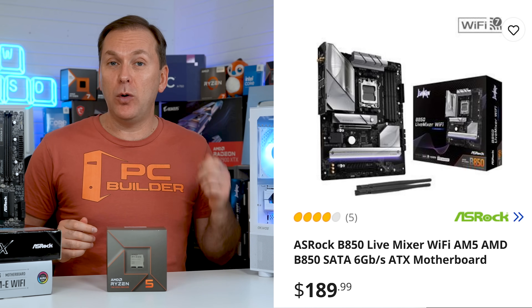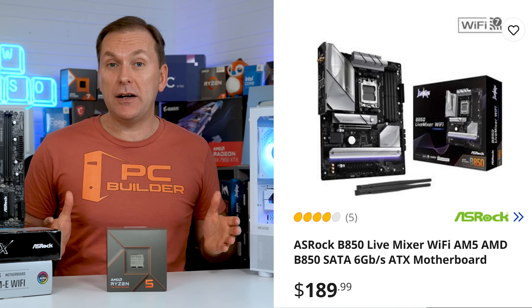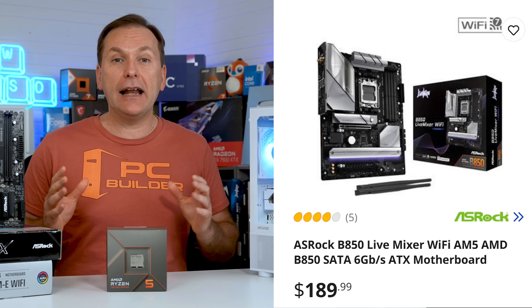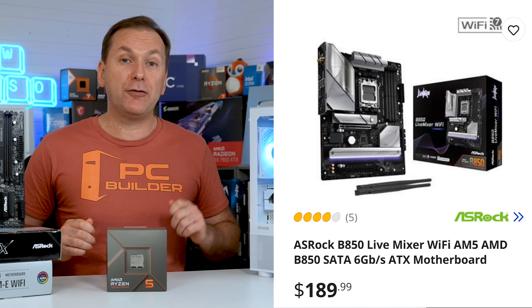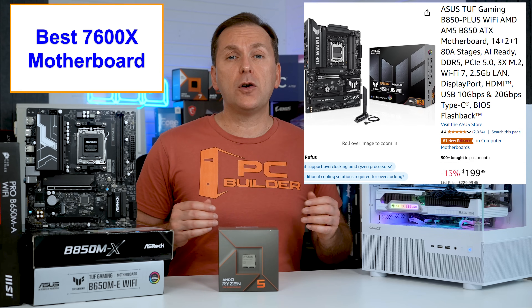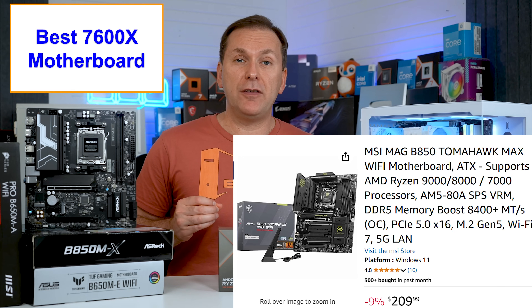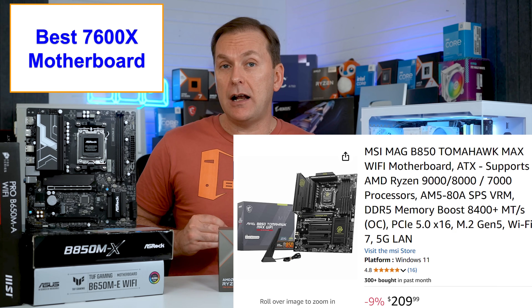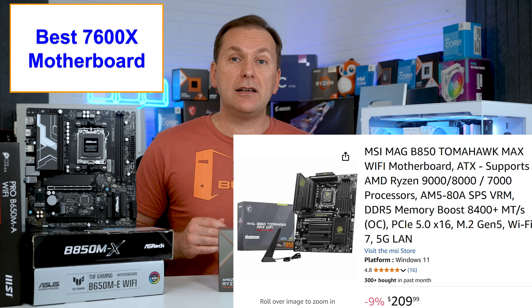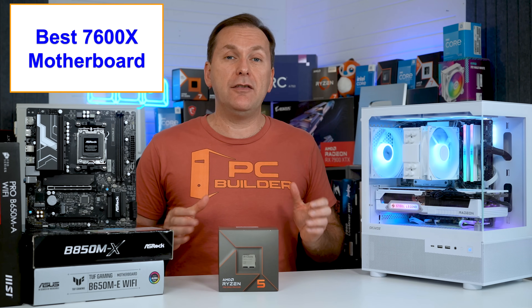If you do want a premium motherboard with a PCIe Gen 5 GPU slot — again, not something I recommend, but it's your money — check out the ASRock B850 Live Mixer with 6 high-speed USB ports, 8 additional USB 2.0 ports, upgraded ALC1220 audio, 3 full-bandwidth M.2 SSD slots with heat spreaders, very sharp styling, and Wi-Fi 7 for $189. Also consider the currently $199 ASUS TUF B850 Plus or the MSI B850 Dash Tomahawk, both loaded with features, great black styling, good rear panel USB connectivity, and Wi-Fi 7.